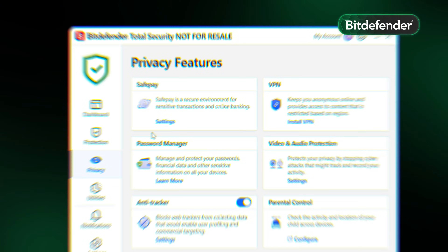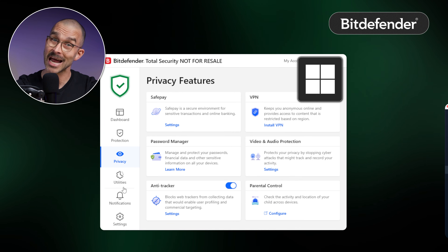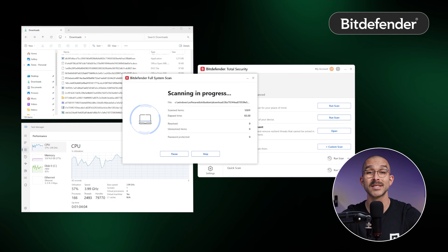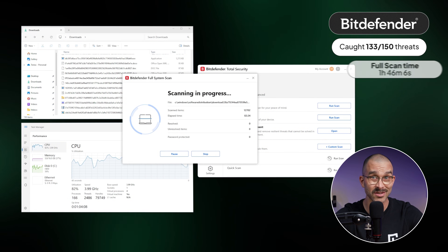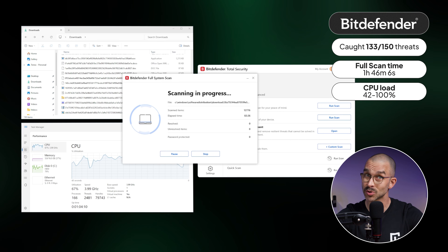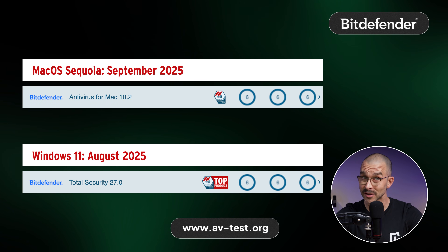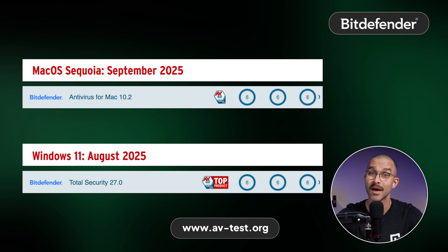If you have a few devices to protect, I recommend looking into Bitdefender. It's often cited as one of the best antivirus for Windows 11 options and best antivirus for Mac options too, and not without reason. Bitdefender consistently scores the highest in our tests — its full scan detected 133 out of 150 malware samples in less than two hours. The trade-off here is precision. Combined with AV-Test's perfect 6 out of 6 score across all categories in both Mac and Windows testing, you've got one of the most powerful anti-malware apps.